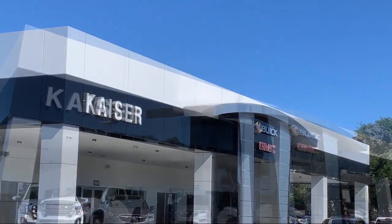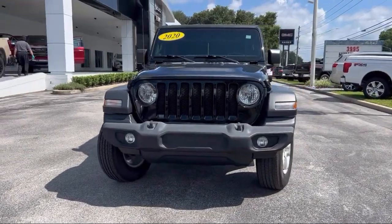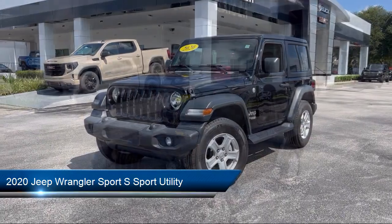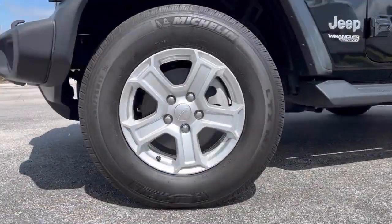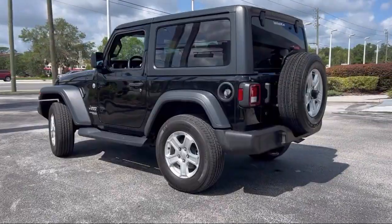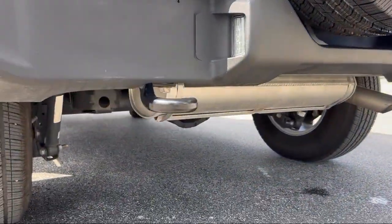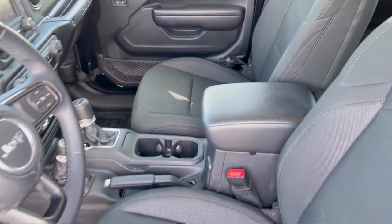Welcome to Kaiser Buick GMC Truck and here's a look at another one of our great vehicles from our inventory. It comes equipped with Parkview rear backup camera, keyless entry, leather wrapped steering wheel, steering wheel controls, Sirius XM satellite radio, electronic stability control, outside temperature display, tire pressure monitoring system, 8 speaker audio system, air conditioning, and has less than 20,000 miles on the odometer.